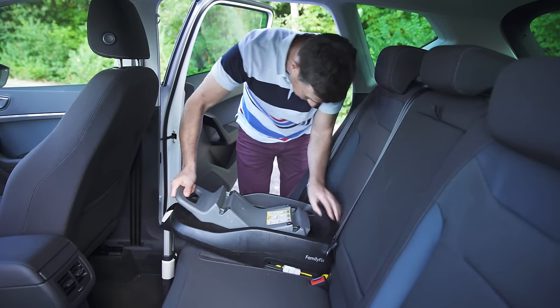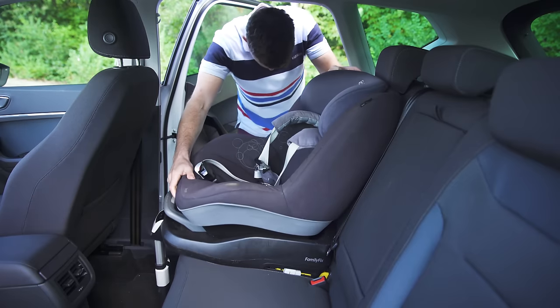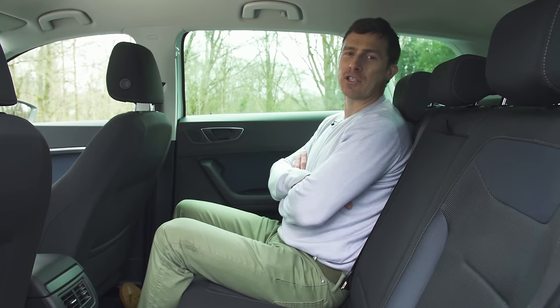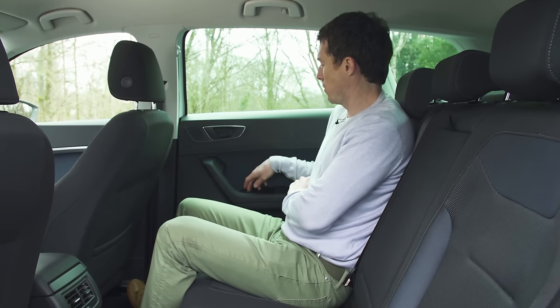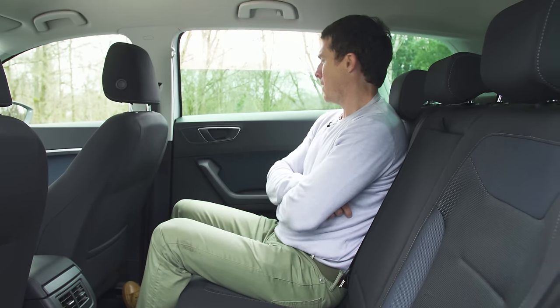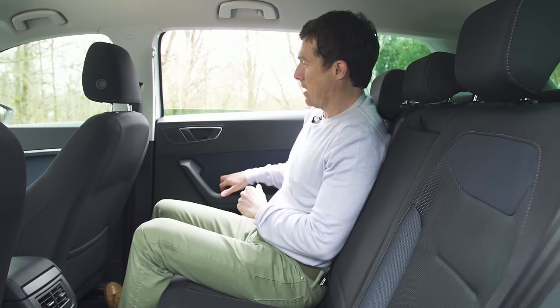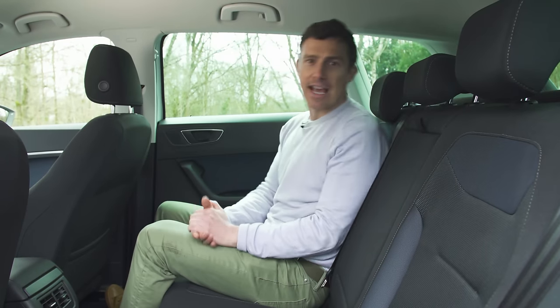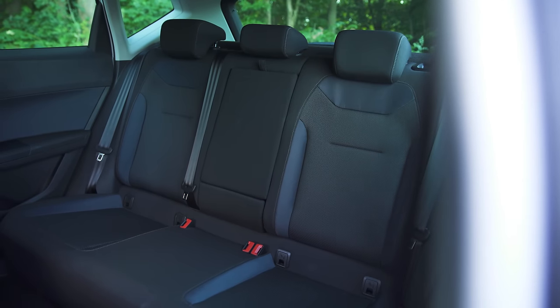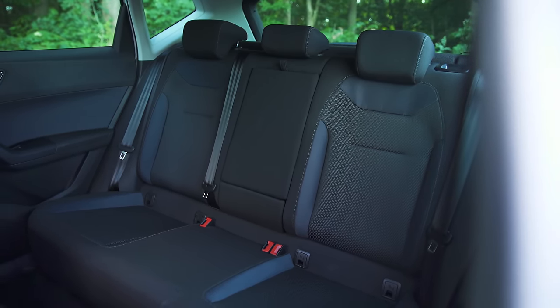The Ateca's doors open much wider, so even a bulky child seat is a cinch to fit. It's still a great place to sit even if you're old enough to dress yourself too. It feels nice and spacious in the back of the Ateca, and part of the reason for that are these huge rear windows — and the good news is they wind pretty much all the way down. There's lots of space back here. The only problem is the hump in the floor if you need to carry three, but otherwise it's really bright and airy in the back.